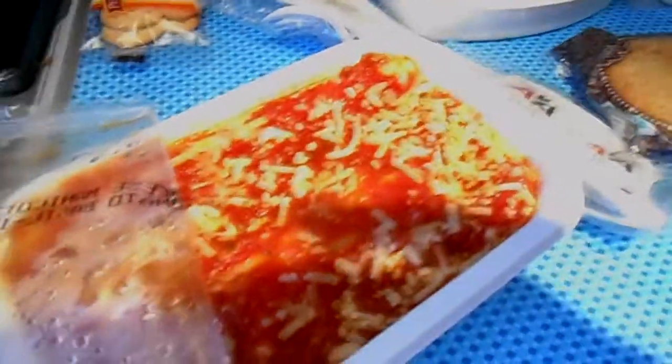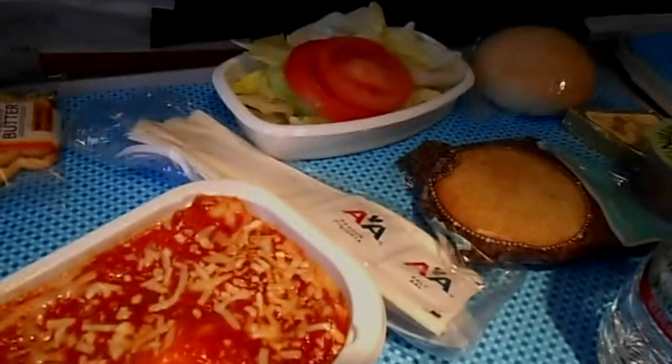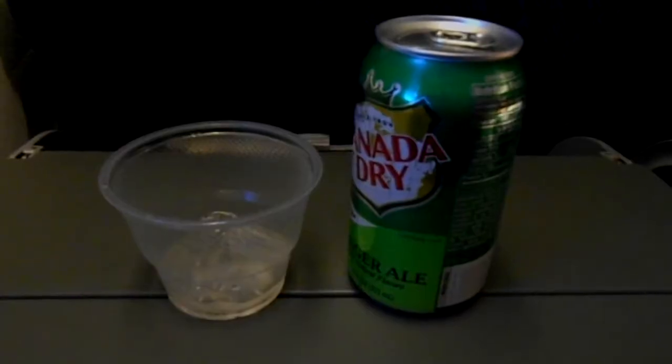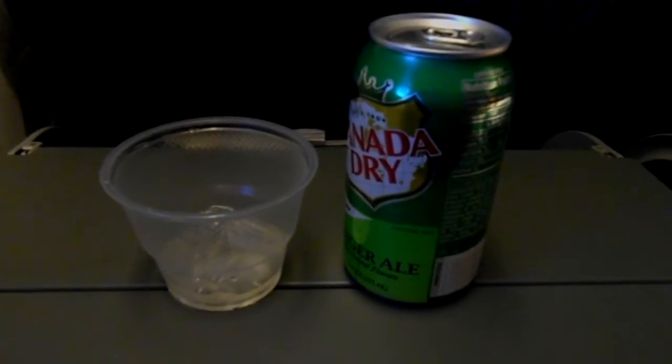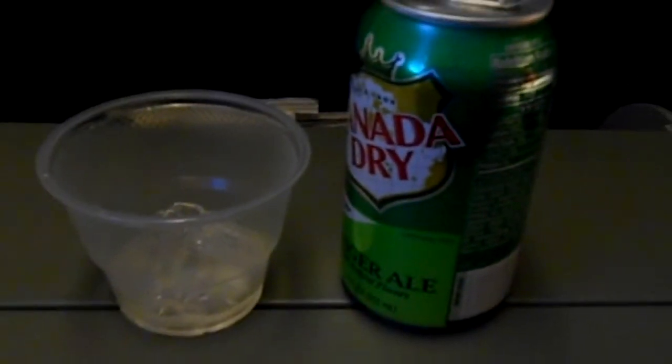For dinner service I had the pasta — you could have had pasta or beef. I chose pasta with crackers, salad, and a cookie, with a bottle of water. It wasn't too much, but I have to say it was a pretty good meal. Also, there is a full can this time — I had a full can of ginger ale.